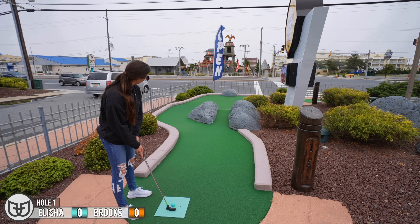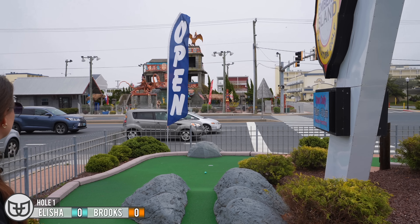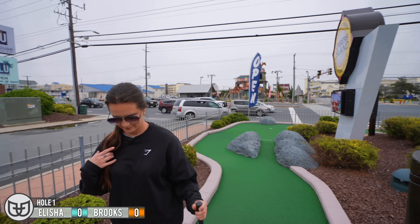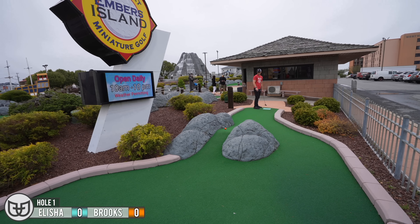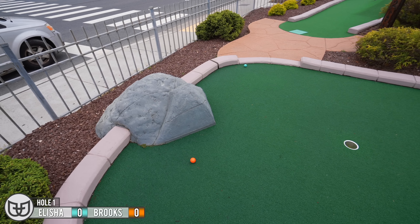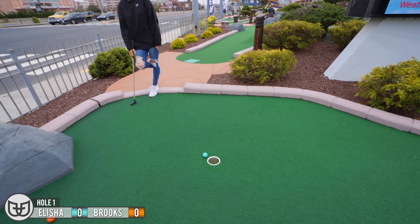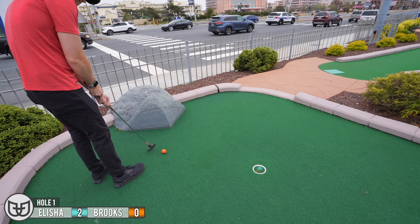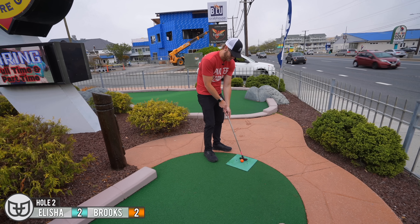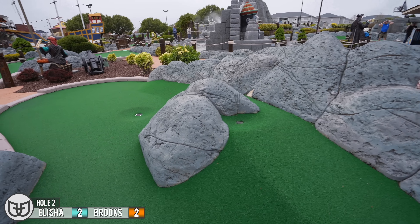That's a lot of no man's land on the left. Unfortunate bounce, but I made it here. Actually, missing the rock was pretty good there. Nice shot. There is not a good angle for this. You got it. I cannot believe I made that.